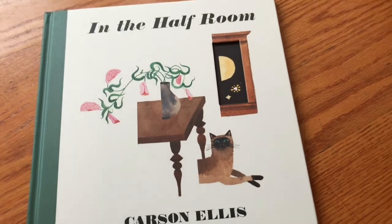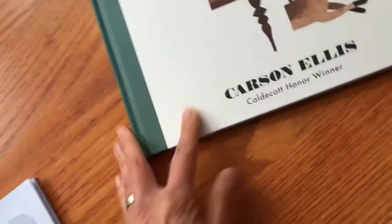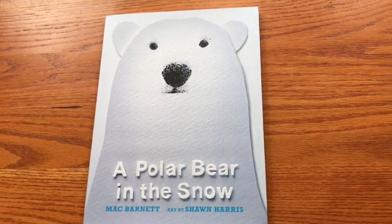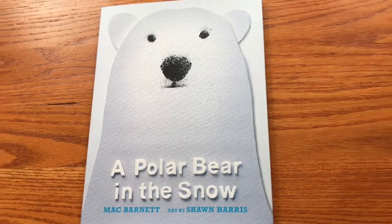It is really beautiful, and I really like the thick hardcover — you can see how thick that cover is with the die cut. The next one is 'A Polar Bear in the Snow' by Mac Barnett, illustrated by Sean Harris.